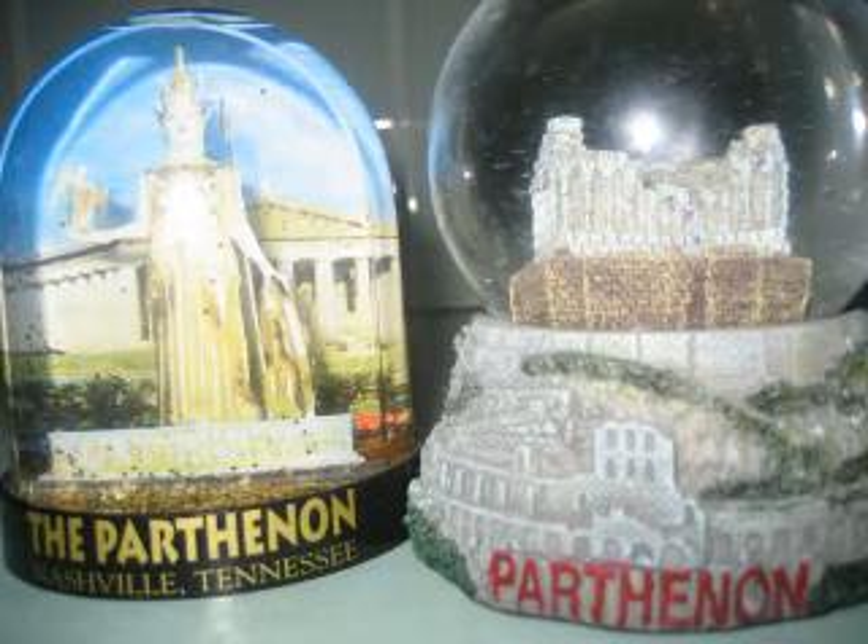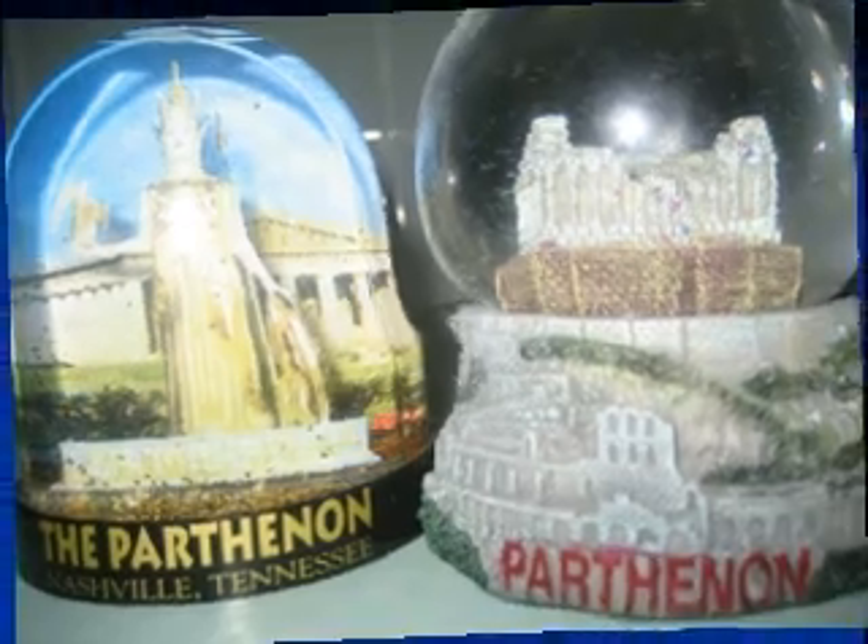No trip is complete without a couple of snow domes. We take these out at Christmastime, and in so doing remind ourselves of the good fortune we've had to be able to see so many parts of the world. There are Greek snow domes, and they're coming — but they'll come a bit later. This is the end of part two.